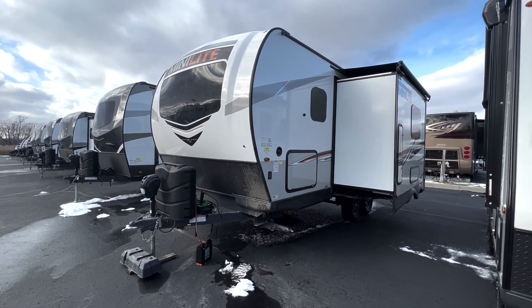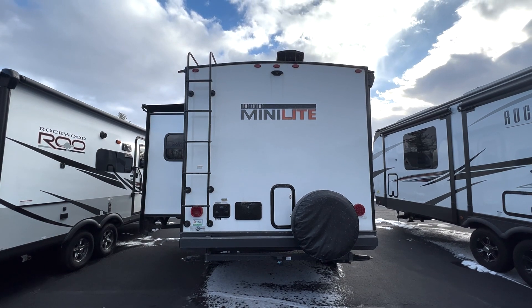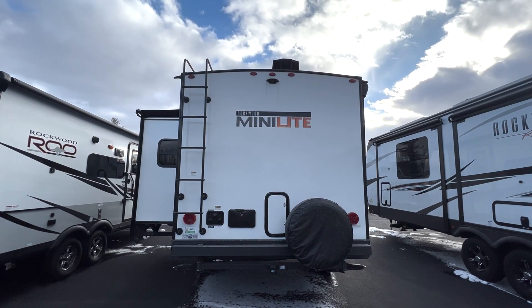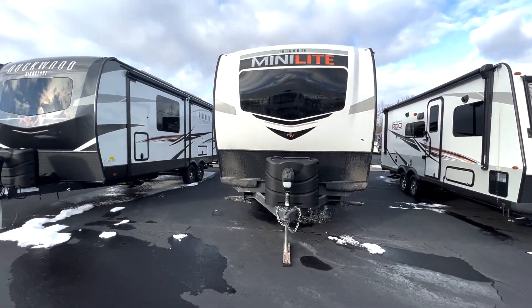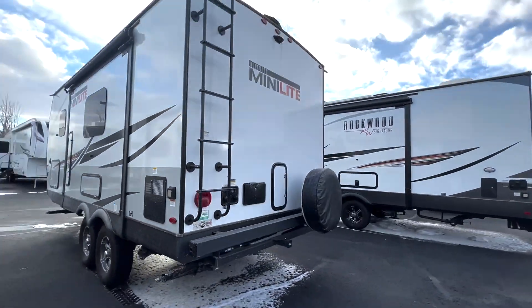Hey everyone, it's Drew from Albany RV, and today we'll be reviewing the 2022 Forest River Rockwood Minilite 2104S travel trailer. At a compact length of 22 feet with a single slide-out and a power tongue jack system, the 2104S calls out to adventurous individuals and couples.